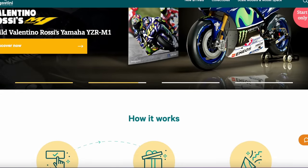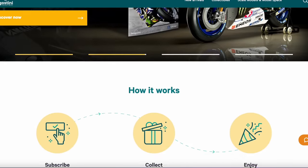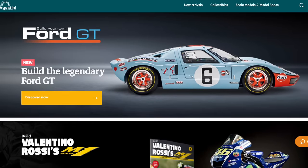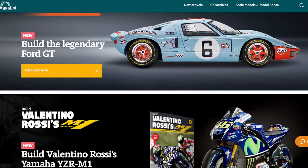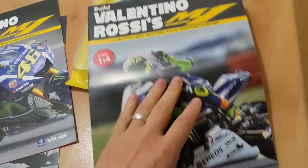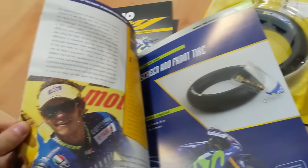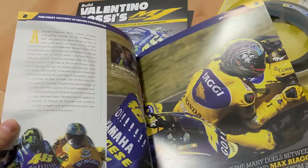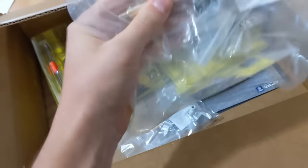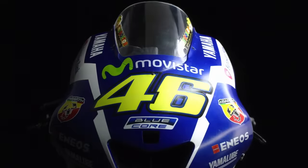De Agostini is a company that has been making high quality scale models since 1959. The way it works is you simply subscribe and every month they'll send you pieces for the model that you pick, and you build it along with literature that comes. For example, I'm currently subscribed to build the Valentino Rossi Yamaha YZRM. You don't just get parts and instructions — you also get literature talking about Rossi's career and the bike's history. And in the end, after building it every month, you end up with an amazing one-fourth replica scale of the bike with a stand.